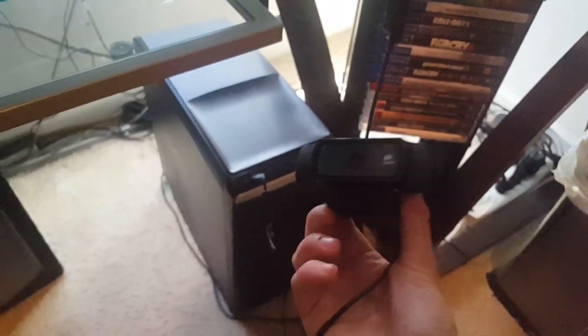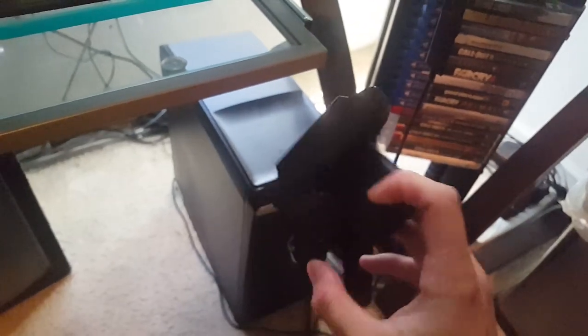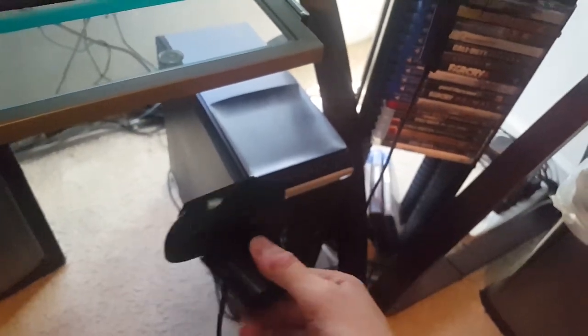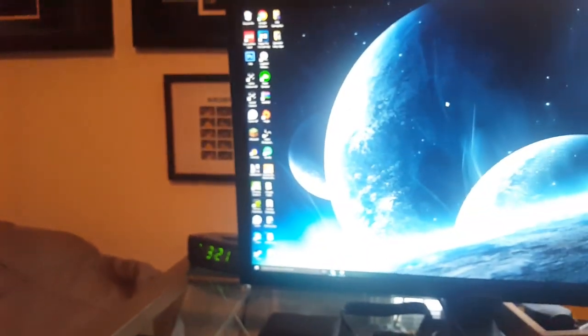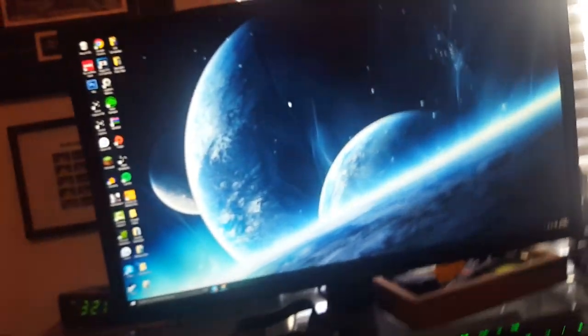Down here is the Logitech C920 webcam. Some might ask why it's not mounted up top — the thing is, I don't trust webcams being pointed at me when I'm not using them. People can hack through webcam software and secretly record you. I've heard of that actually happening to people. So I just leave my Logitech pointed at the wall when I'm not recording, just as a precaution.